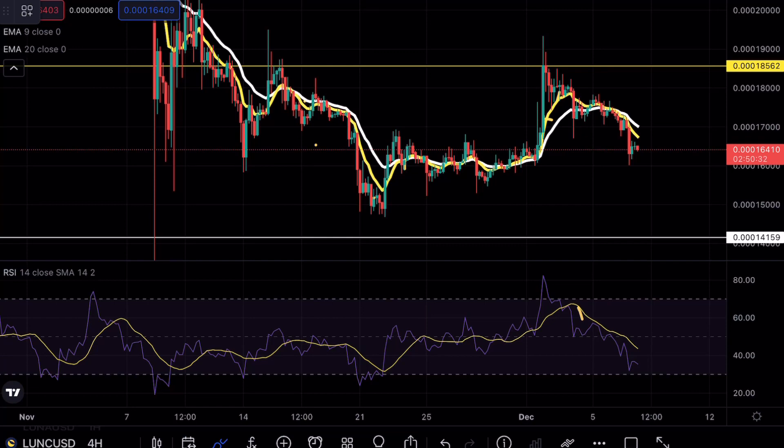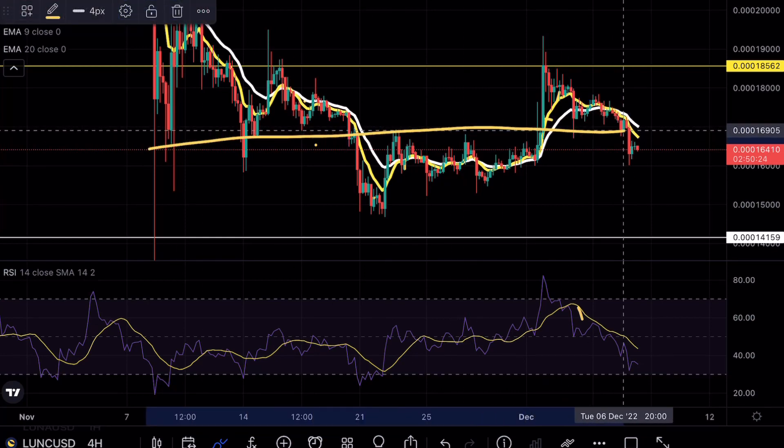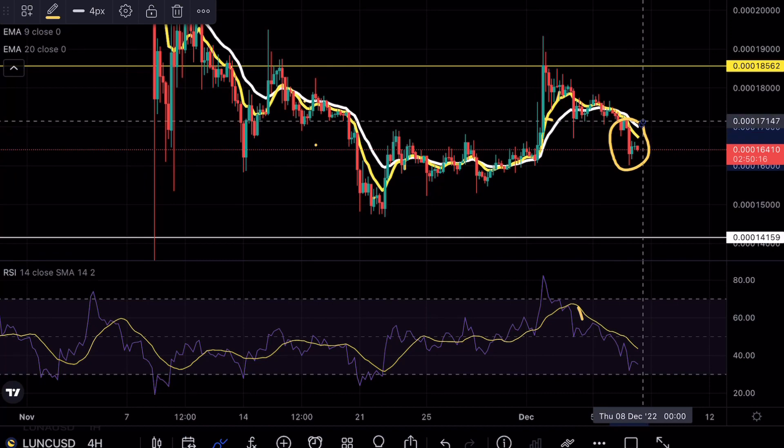As you guys can see on Luna Classic yesterday, we were testing these exponential moving averages, and I mentioned the fact that as long as we don't break below this level right here around the $16 mark, we do have somewhat of a bullish case scenario. You can see earlier this morning, we saw a very strong bearish engulfing candle retest those exponential moving averages and break below our major level of support. So what's next for Luna Classic?